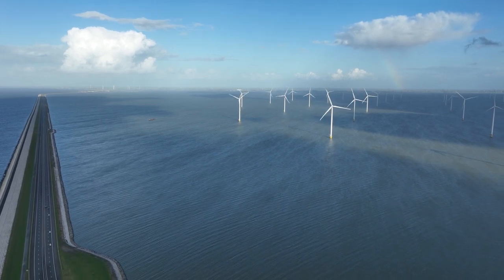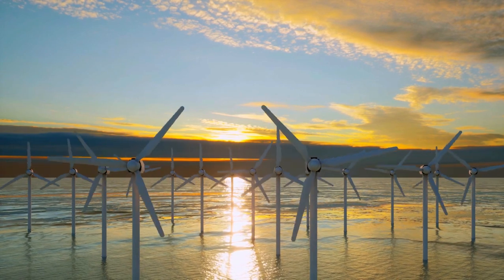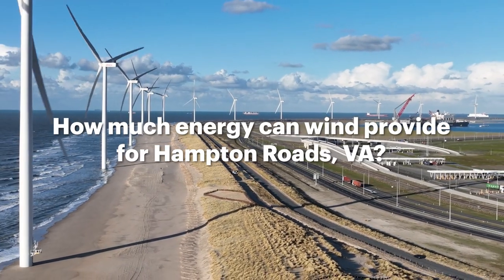Wind energy is a green alternative to coal fire plants. Off the coast of Virginia, one of the country's biggest offshore wind farms is under construction, but how much energy can wind provide for Hampton Roads?